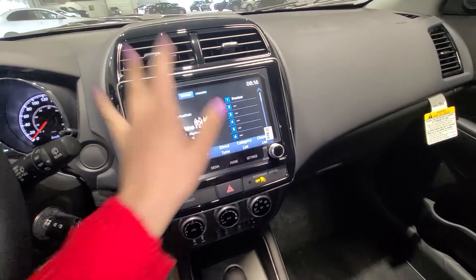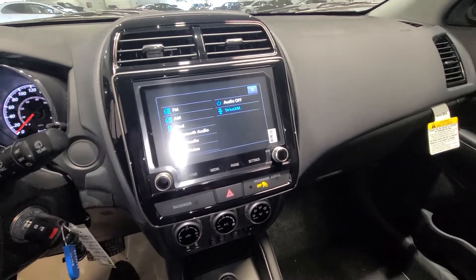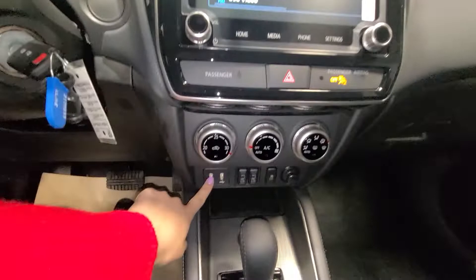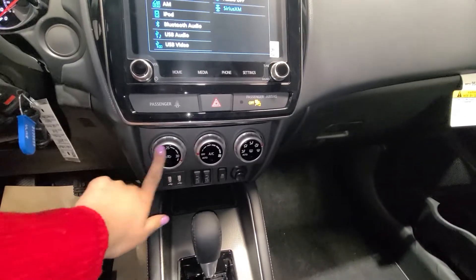You also get three months of free SiriusXM — that's amazing. On your touchscreen you can connect with Android Auto or Apple CarPlay, either with Bluetooth or with your USB — completely up to you and how you'd like to do it.